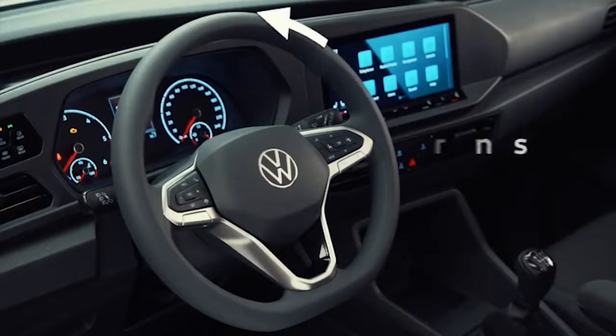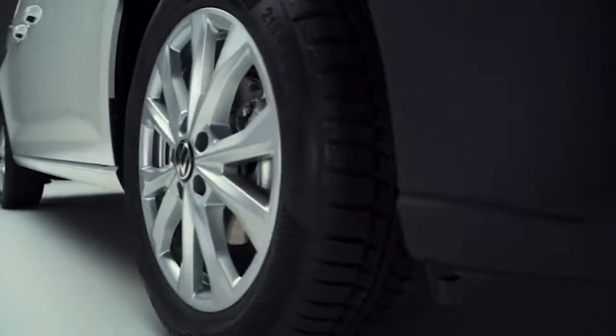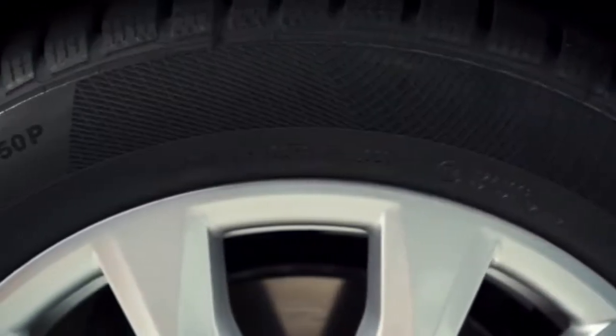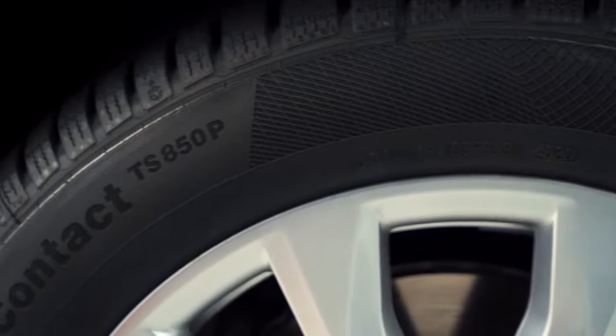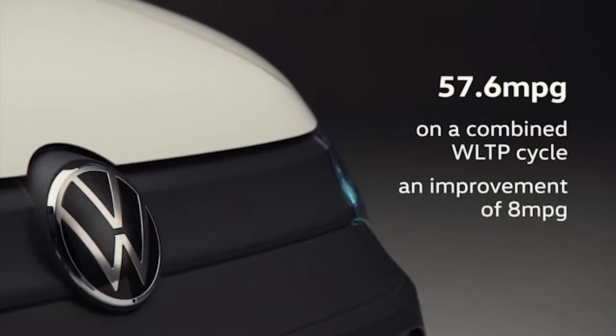It takes just two and a half turns rather than the previous three turns of the steering wheel to go from lock to lock, making inner-city manoeuvring easier than ever before. All new Caddy models are fitted with tyres with optimised rolling resistance. All manual transmissions are now 6-speed and all DSGs are 7-speed, helping to optimise efficiency and the driving experience. These improvements ensure that running costs are lowered. Our best-selling engine now achieves 57.6 MPG on a combined WLTP cycle — an improvement of 8 MPG.